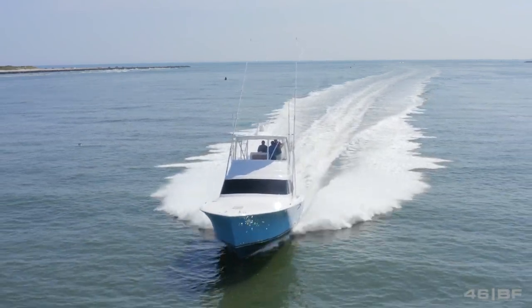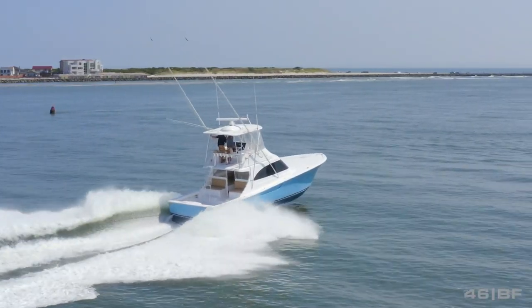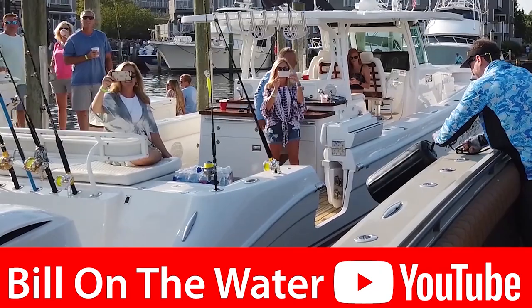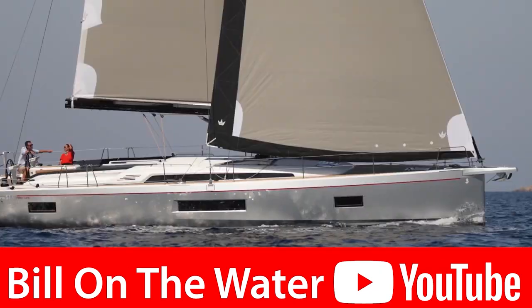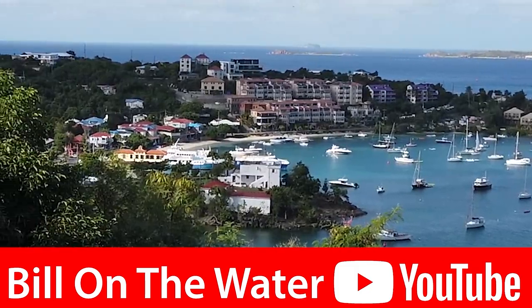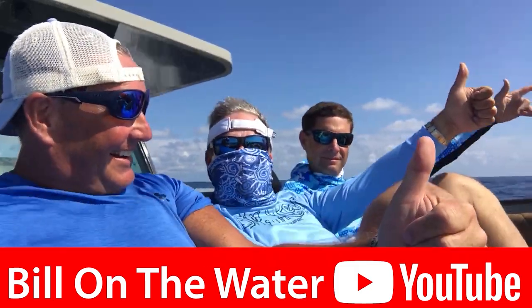If you're looking for more information on this boat, I'll put the link to Viking in the comments below — just click on it and get a hold of Captain Ryan. He'll take you out for a little spin. Honestly, the video looks great but until you step aboard and see the finishes, that's what it's all about. For Ryan, I'm Bill and we're on the water. Hit the like button and please subscribe to my channel — I'm Bill on the water, your source for everything boating, yachting, and the waterfront lifestyle. Catch you next time!